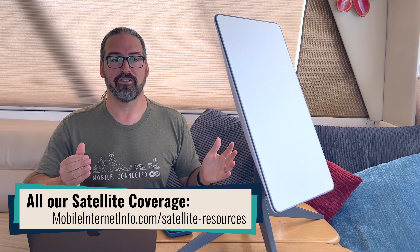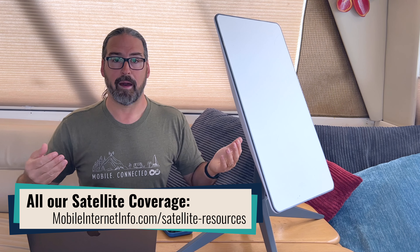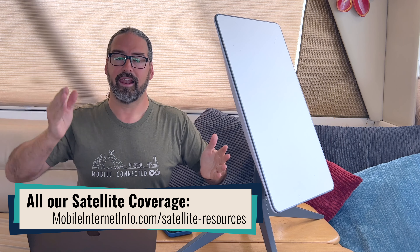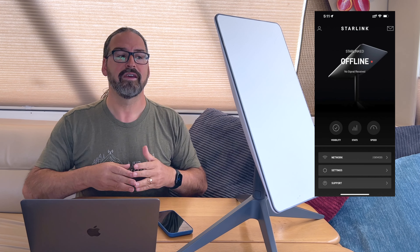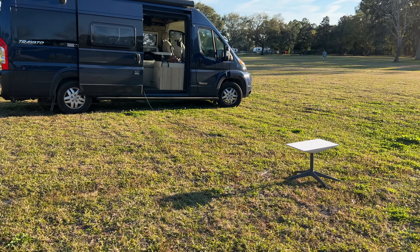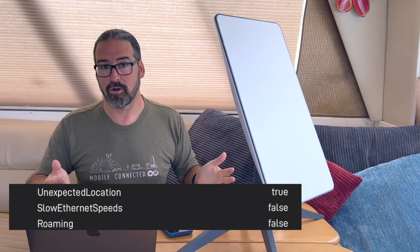One of the biggest frustrations with Starlink for any sort of nomad — whether in an RV, boat, or just hopping between vacation homes — is that Starlink will only connect to a satellite if you are within 5 to 10 miles, maybe just a little bit further, from your registered service address. If you plug in a Starlink system and you're not at your expected service address, it just won't do anything. It'll stare at the sky and stay searching, and will eventually let you know you're at an unexpected location. It just doesn't work.